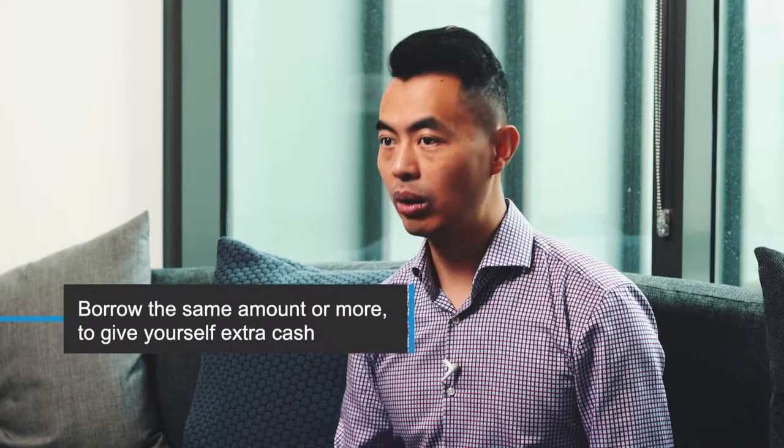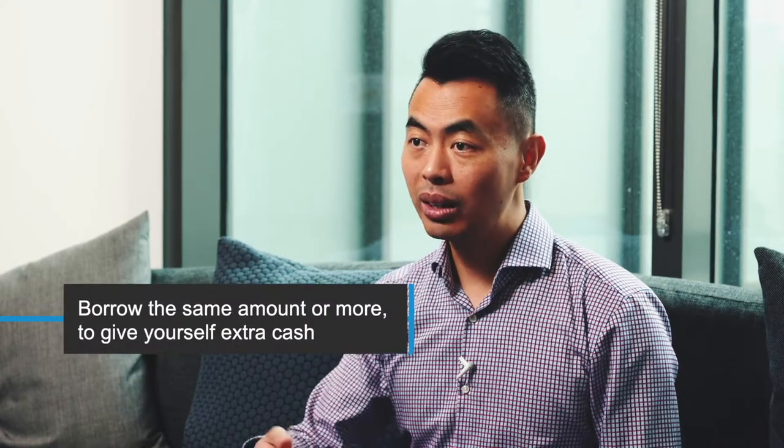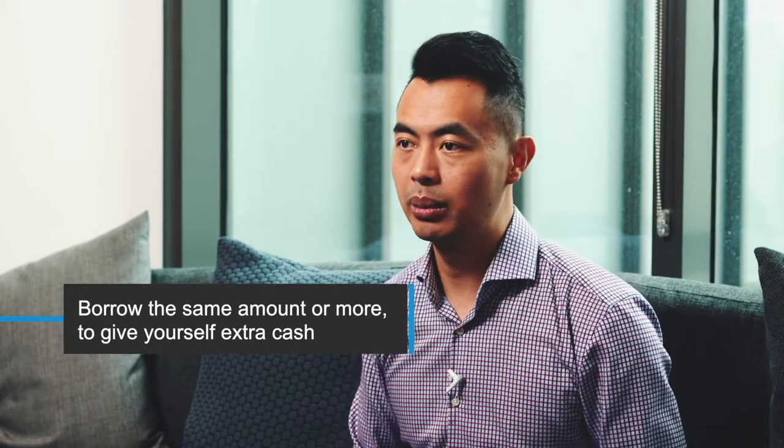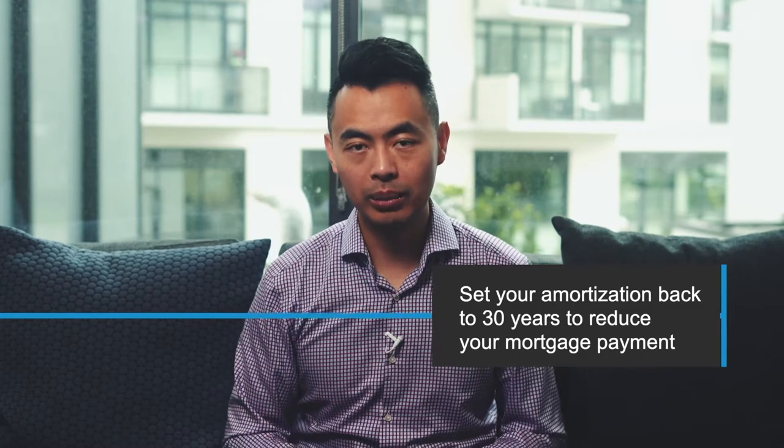If you've had your mortgage for a few years, your property has probably gone up in value and your mortgage has decreased, so you've created equity in your home and we can utilize that. With a refinance, we can borrow the same amount you have right now, or a little bit more to give you extra cash as a buffer for future payments. The trick is to set the amortization back to 30 years, which will greatly reduce your mortgage payment.